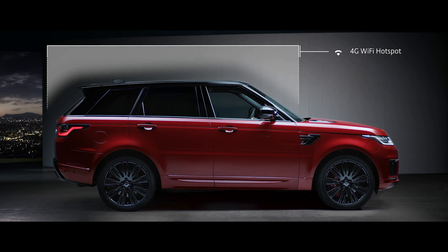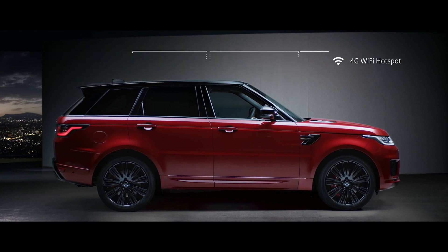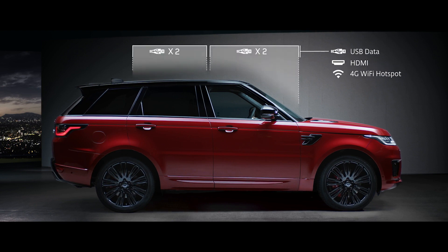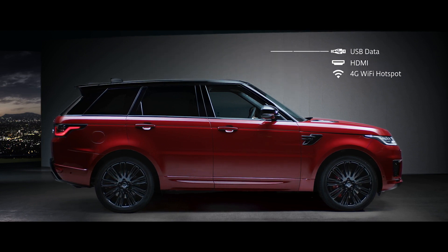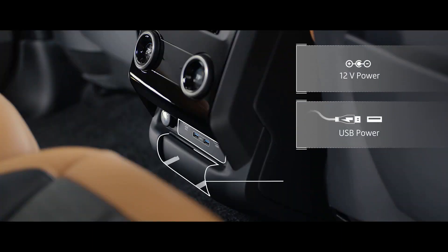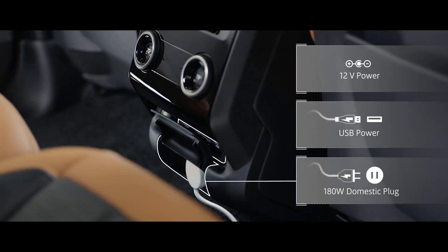A 4G Wi-Fi hotspot and numerous connection points put connectivity at the heart of the new Range Rover Sport, to ensure you stay connected wherever your journey takes you. Meanwhile, 12-volt USB and domestic plug sockets ensure your devices stay charged.